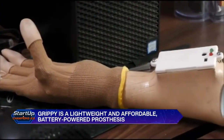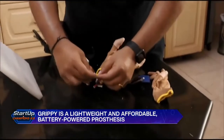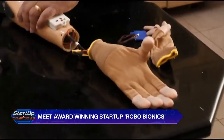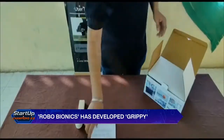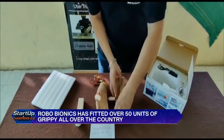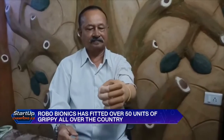Grippy is the artificial arm created by the startup, designed, manufactured, and assembled in India. It is a 3D printed prosthetic hand with a sense of touch and multi-grip control — designed, engineered, and proudly made in India. Grippy is the world's first semi-bionic hand with a sense of touch that is as simple to use as a doorbell.